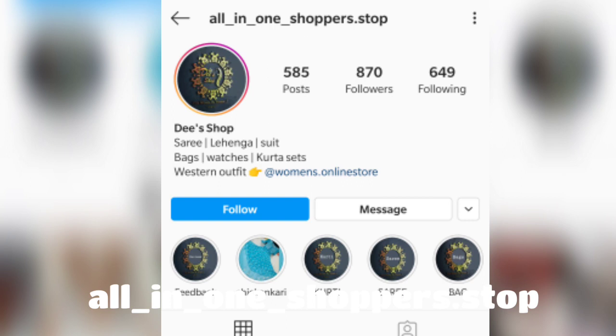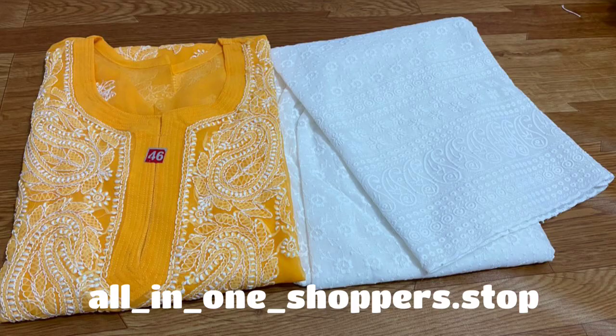This is the Instagram page. You can follow the link which will be in the description box, so please check out the description box.